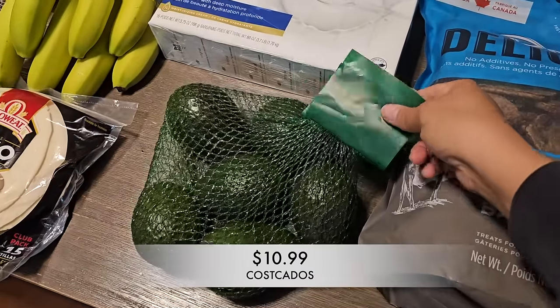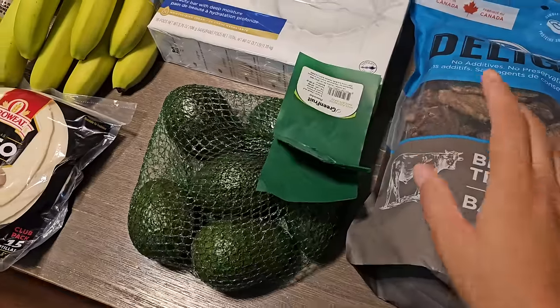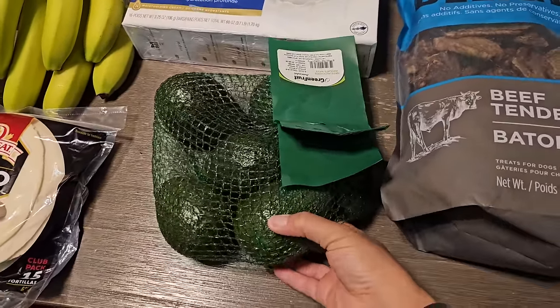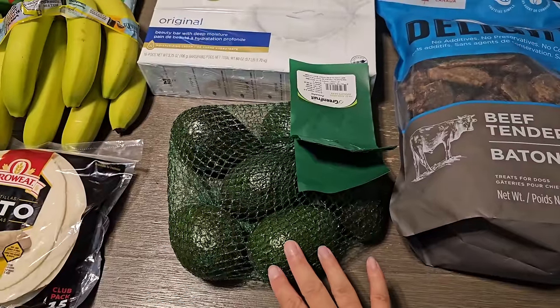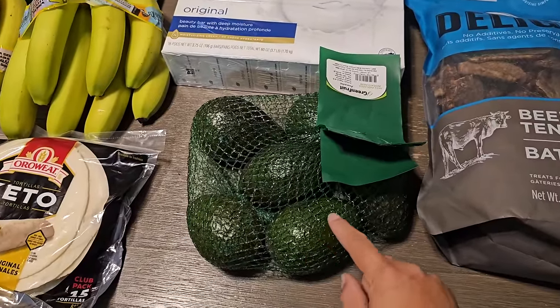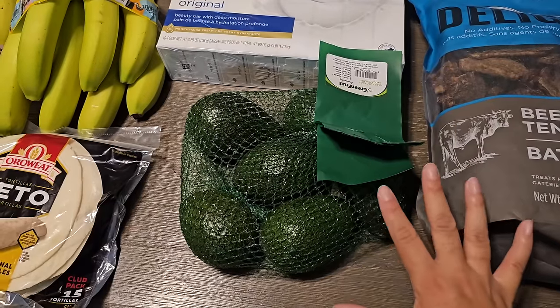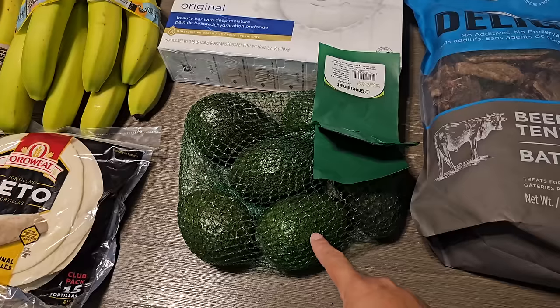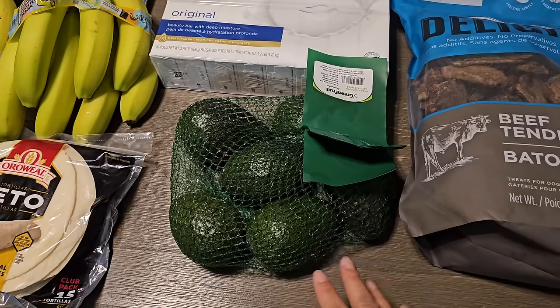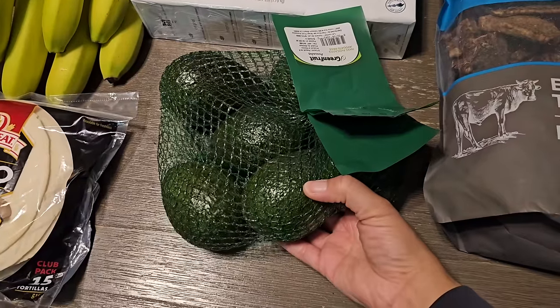Next up I grabbed some avocados. They were really expensive this week but I really wanted some — it's a really good fat to add to your meals. I took the splurge and got them anyway. They were $10.99, which is too much. Let's speak it into existence that the price goes back to $8.99, preferably $7.99, but they're just too good to pass up.